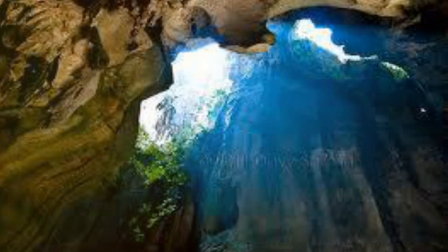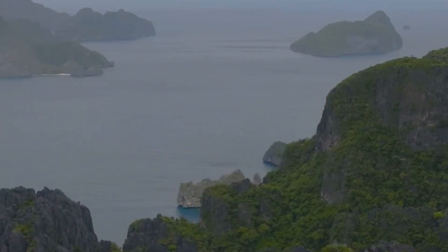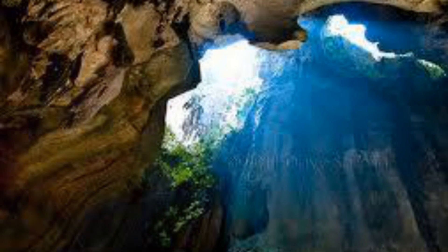Next up, explore the caves. Remember that legend I mentioned? You can actually visit Bakwatan Cave and see where those giant bones were found. Bring a flashlight, because it gets really dark inside. Then there's Powikan Cave, which is filled with intricate rock formations. It's an adventure you'll never forget.